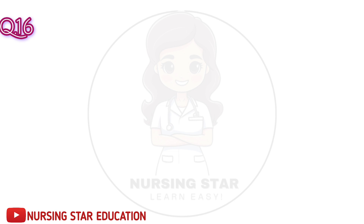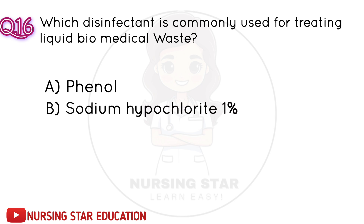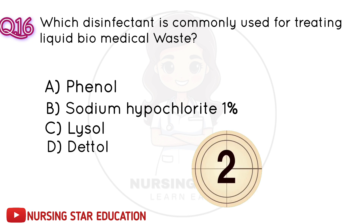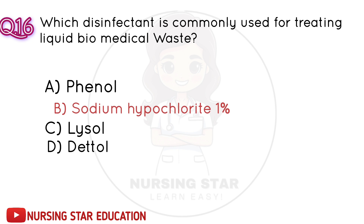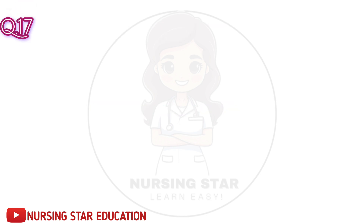Question number 16: Which disinfectant is commonly used for treating liquid biomedical waste? A. Phenol. B. Sodium hypochlorite 1%. C. Lysol. D. Dettol. Correct answer: B. Sodium hypochlorite 1%.